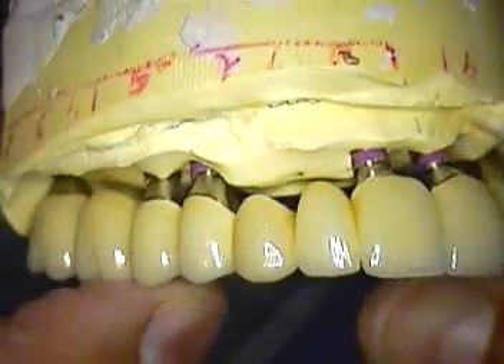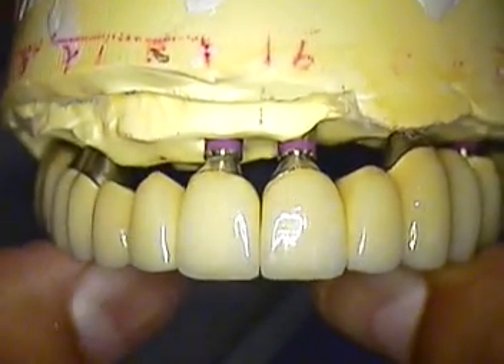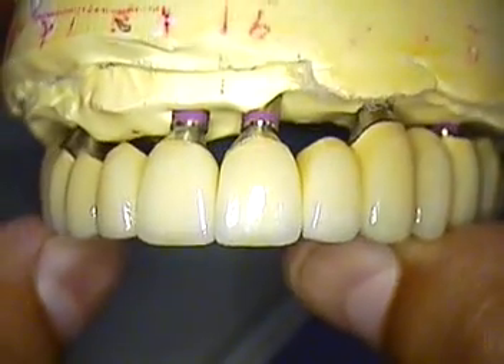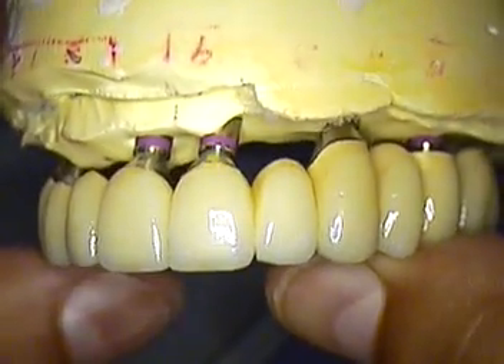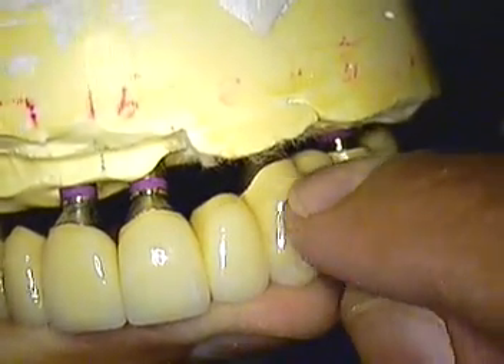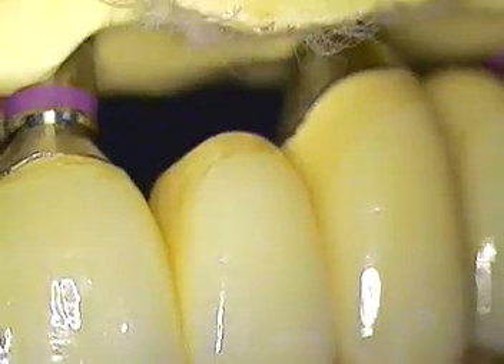If you recall, we did do a bis-bake try-in, and we felt that the central incisors were somewhat a little too long, so we ended up shortening them about three-quarters of a millimeter. The laboratory also added in the CEJs, which are the cemento-enamel junctions, to make the teeth look more anatomically correct.